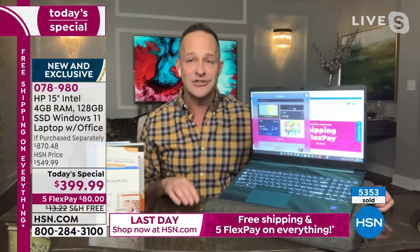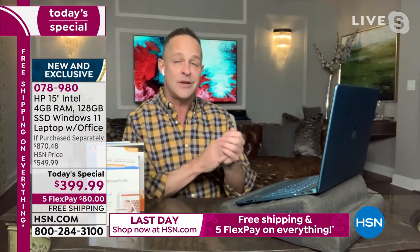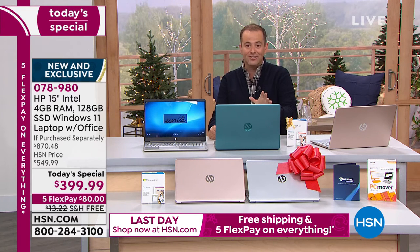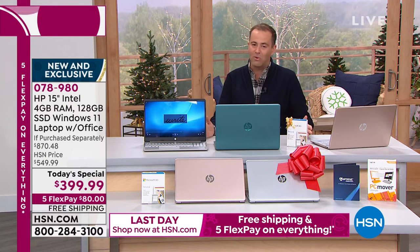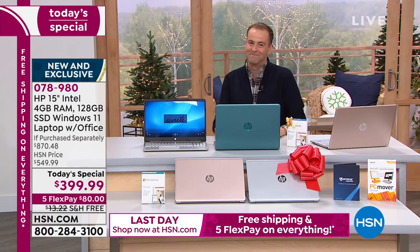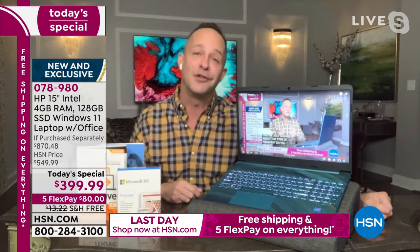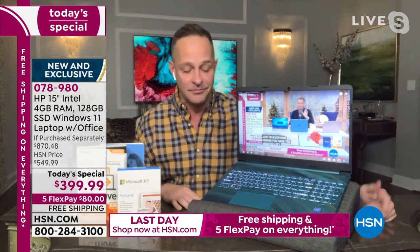Let's talk about the type of drive in this computer. We have about 10 minutes left, so start placing your orders. After Aaron says good night we'll be showcasing the Embassy shredder at its lowest price ever. This computer is so easy to talk about for hours because it is so complete.